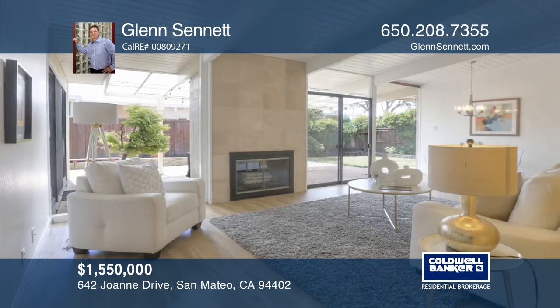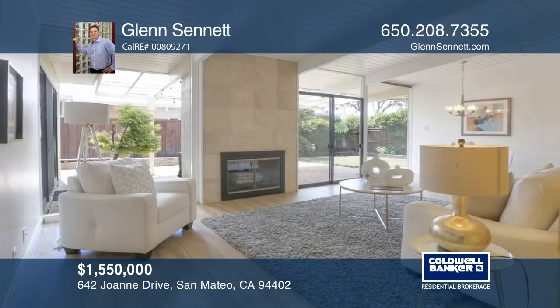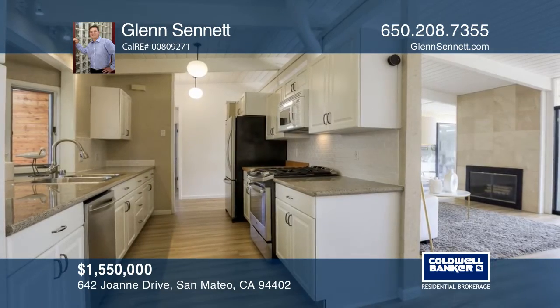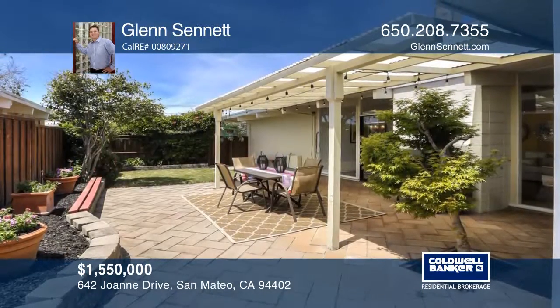Improvements include a remodeled kitchen, a gas stove, double pane windows, a foam roof, and newer flooring. The professionally landscaped yard has auto sprinklers and an outdoor shed.